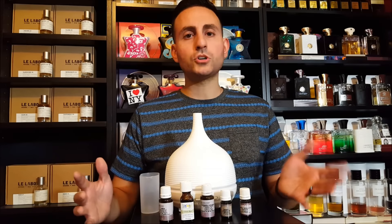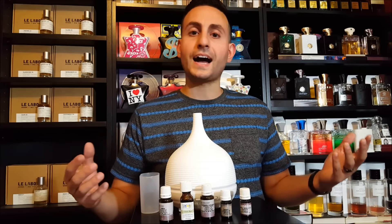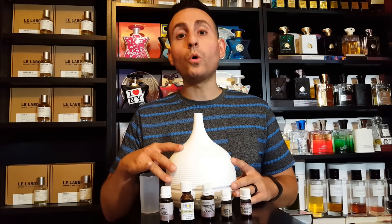The product I'm going to be talking about today goes by the name AIHO — that's the name of the company, A-I-H-O. And this is an oil diffuser.